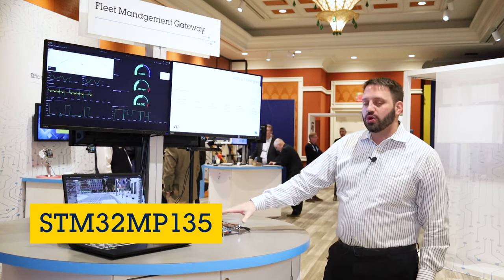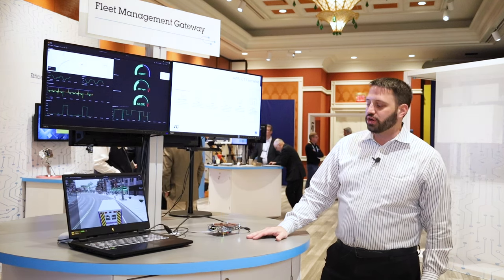We enable that with our low cost STM32 MP135. Hopefully we can help you fulfill all your low cost MPU needs. Thanks.